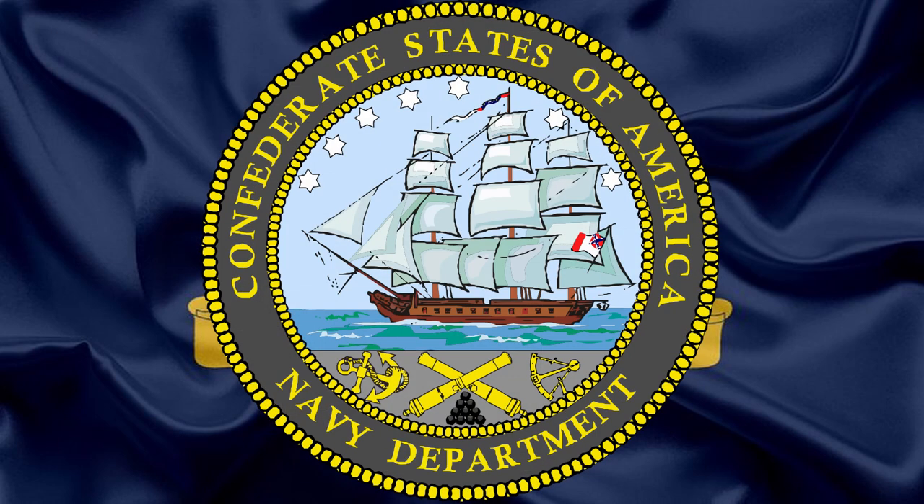And to bring this to a conclusion, I hope to see you in the next video — the next rank structure video being the Confederate States Navy, and then we might do the Marine Corps.